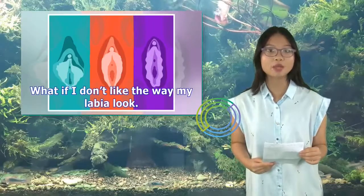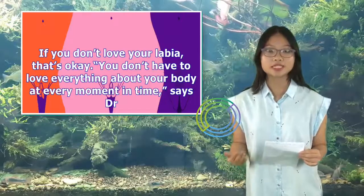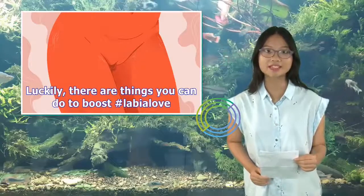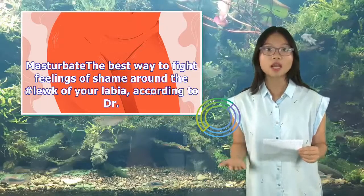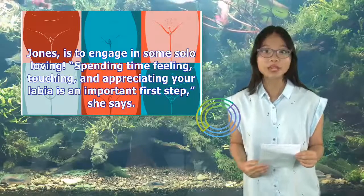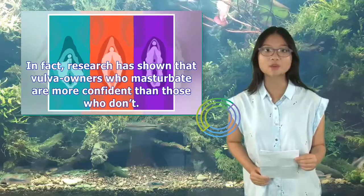What if I don't like the way my labia look? If you don't love your labia, that's okay. You don't have to love everything about your body at every moment in time, says Dr. Jess O'Reilly, Ph.D., resident sexologist for AstroGlide. Luckily, there are things you can do to boost labia love. Masturbate — the best way to fight feelings of shame around the look of your labia, according to Dr. Jones, is to engage in some solo loving. Spending time feeling, touching, and appreciating your labia is an important first step. In fact, research has shown that vulva owners who masturbate are more confident than those who don't.